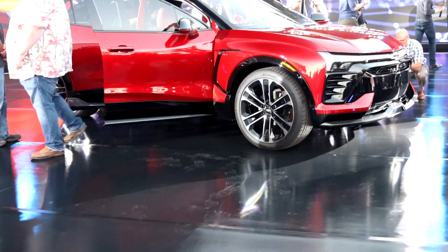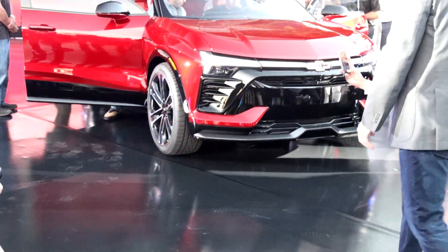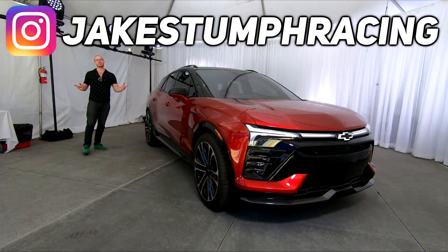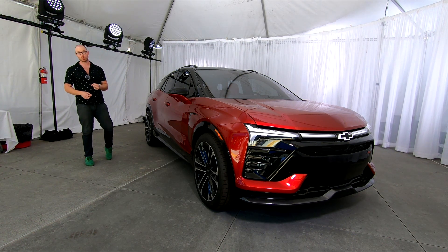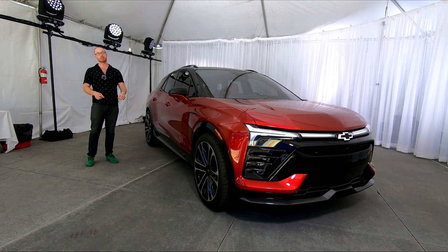Let's get a closer and quieter look at the new Blazer EV. As Chevrolet rolls into the electrified future, they've announced yet another model in their lineup — the 2024 Blazer EV — and we're here today in Los Angeles for a first look.